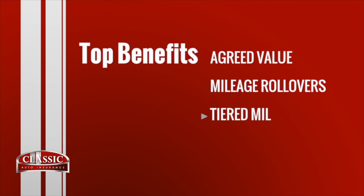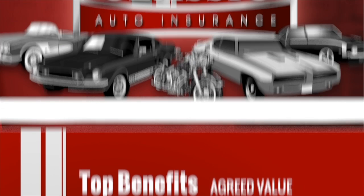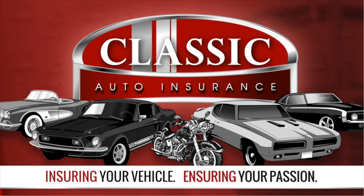Agreed value, mileage rollover, and tiered mileage plans. Classic Auto — ensuring your vehicle, ensuring your passion. Call or click Classic Auto today.